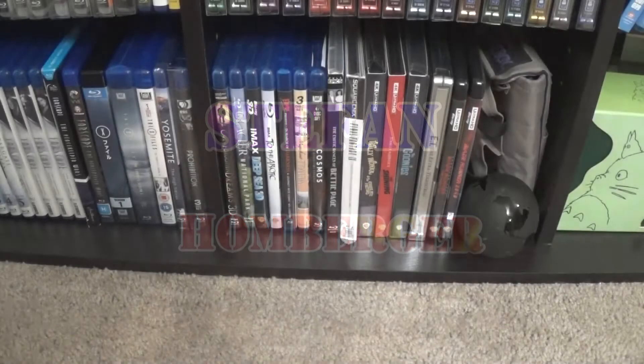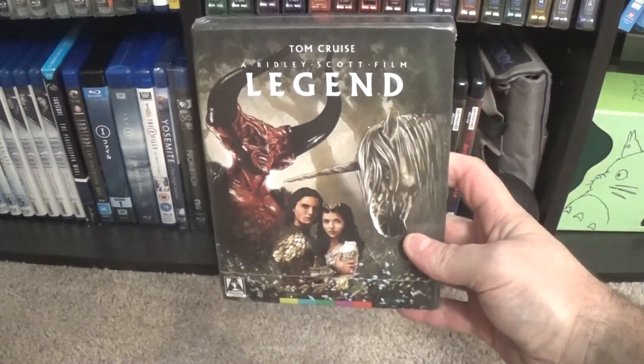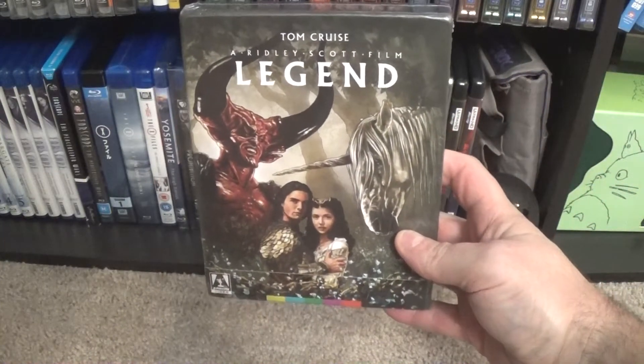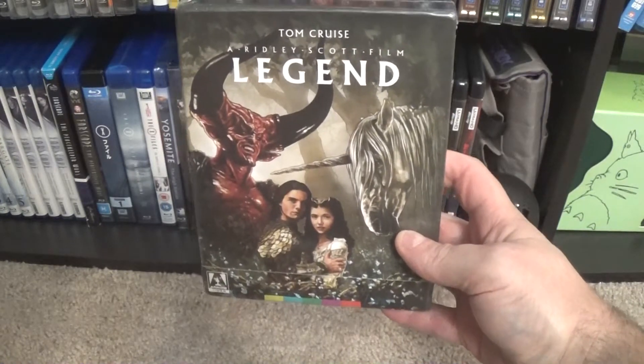Hello everyone, I have a video coming up with a few more additions to the movie library, but before we get to that there's one I want to take out individually and give its own video — an unboxing of the brand new Arrow Video release of Ridley Scott's Legend. If you watched my video series about my 50 favorite movies of all time, which if you haven't, go ahead and check those out.